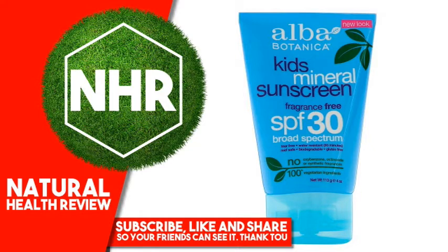Uses: Helps prevent sunburn. If used as directed with other sun protection measures (see directions), decreases the risk of skin cancer and early skin aging caused by the sun.